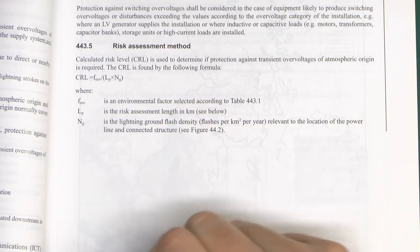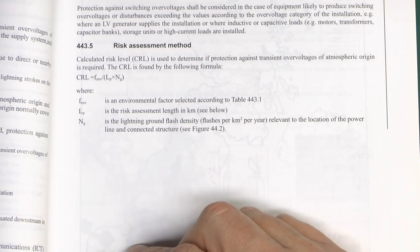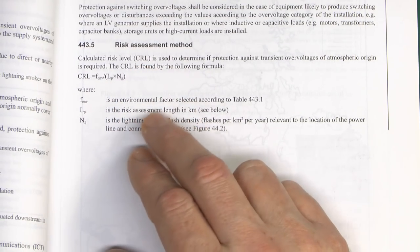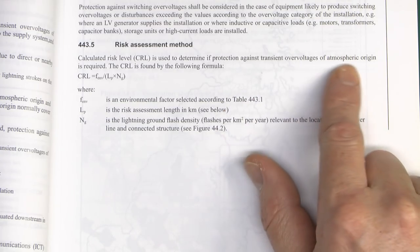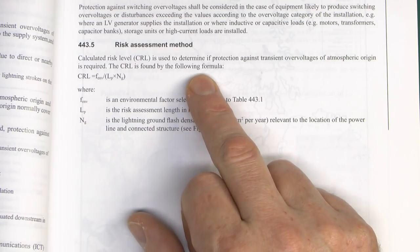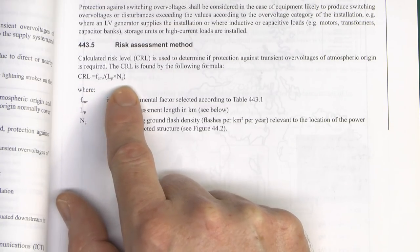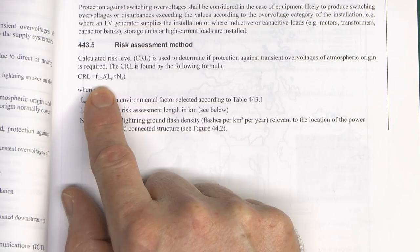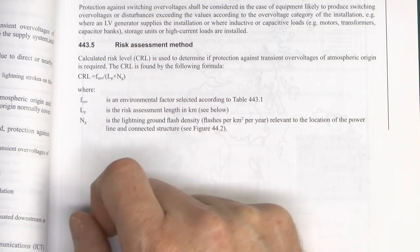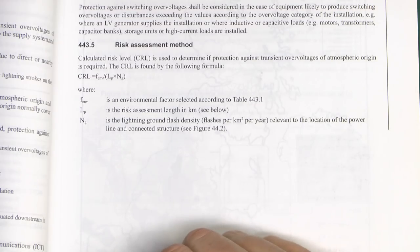But nonetheless we are going to have a look at it anyway, just to see how it actually works. This is the calculation - it's all on this little bit here. The Calculated Risk Level, which is called CRL, is used to determine if protection against transient overvoltage of atmospheric origin - notably not things within the installation - is required. The CRL is found by this formula: essentially three things - F_ENV, LP, and NG. It's F_ENV divided by the other two multiplied together. So it's three numbers: multiply two together, divide one by the other, and you'll get some number which then determines whether you need it or not.